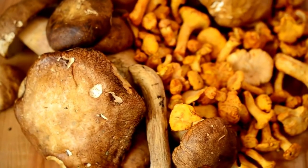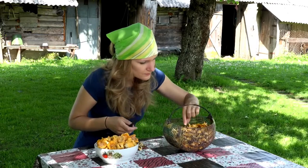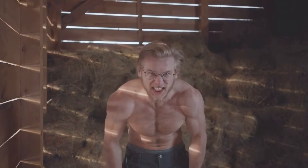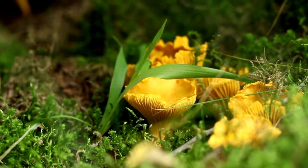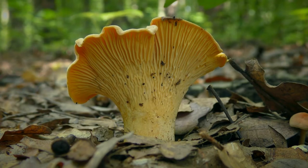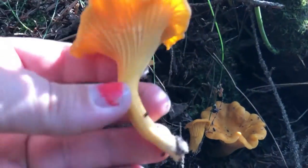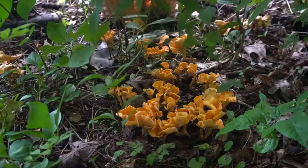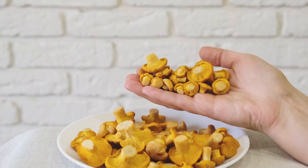In today's video, we'll take a deep dive into the captivating world of Golden Chanterelle mushrooms and provide you with a guide on how to maximize your chances of growing them successfully at home. For many years, growers believed cultivating Chanterelles was impossible, as they thought these fungi were too dependent on their natural habitat and the specific conditions in the wild. Despite advances in our knowledge of Chanterelle mushrooms, they remain challenging to grow due to their particular requirements regarding temperature, humidity and substrate. However, we're here today to challenge those beliefs and demonstrate that you can still have a shot at growing these gourmet delicacies at home with the proper knowledge and techniques.